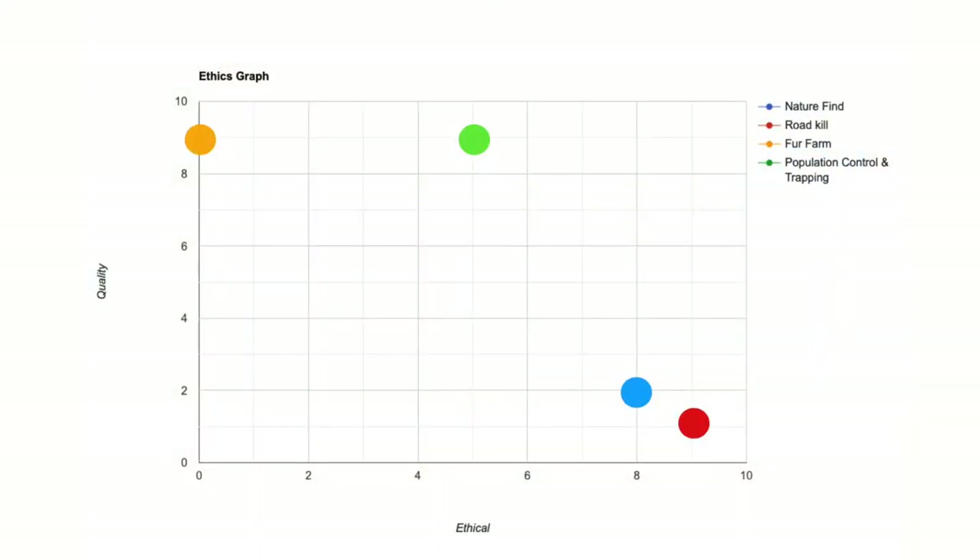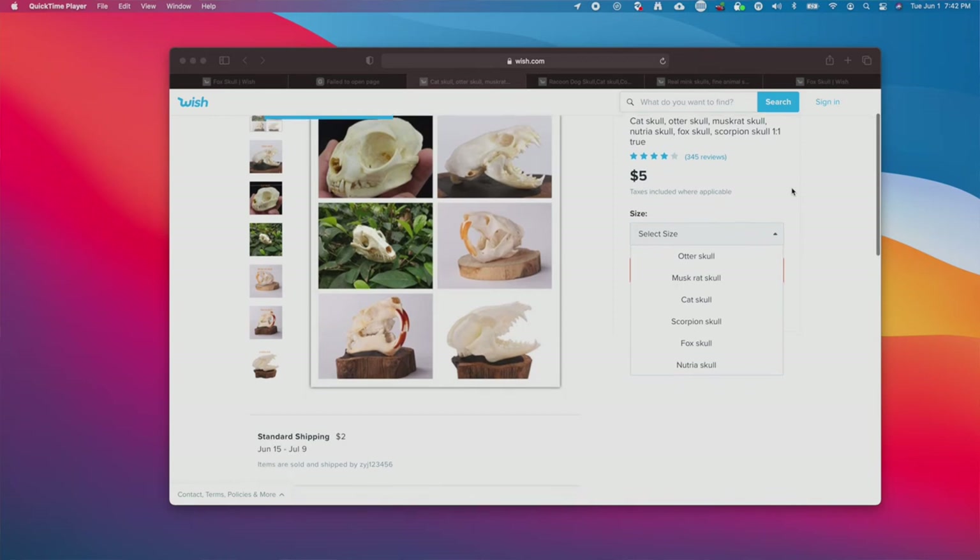This is a personal choice for you to decide on. There are a couple more things we should go over, and those things are called fur farms. In my opinion, they land as very unethical on our graph. While the skulls may be a little bit higher quality than something you'd find in nature or on the side of the road, the conditions these animals live in is completely deplorable. They live in a tiny cage their entire life until they're slaughtered for their fur. Their skulls and bones are then sent to a processing facility where they're cleaned up and sent to market — this is why you see a fox skull for $5 on Wish and sometimes even Amazon. We keep away from these skulls at all costs. They land on our graph as extremely unethical and really okay quality, not high enough quality to justify all that needless suffering.